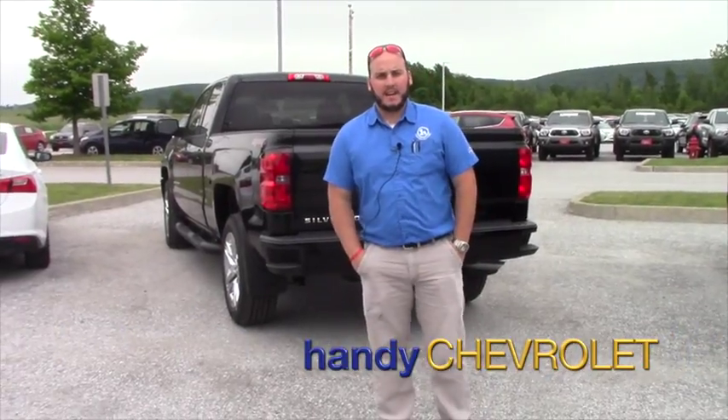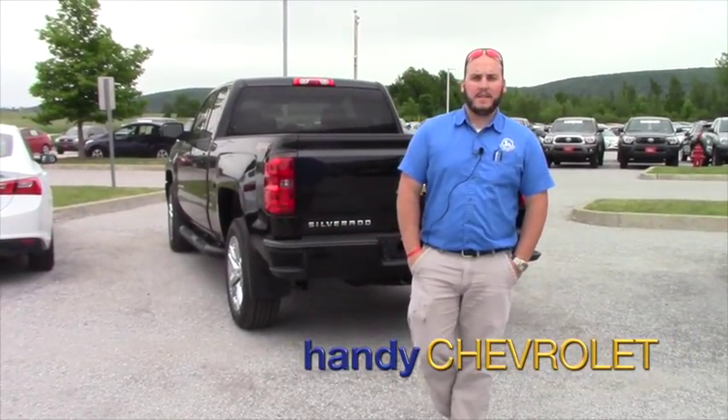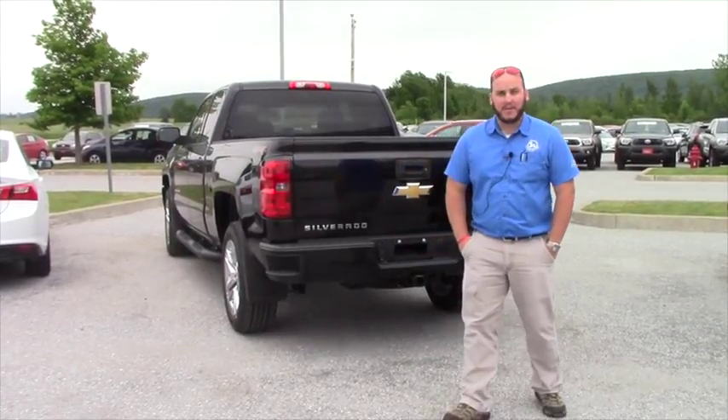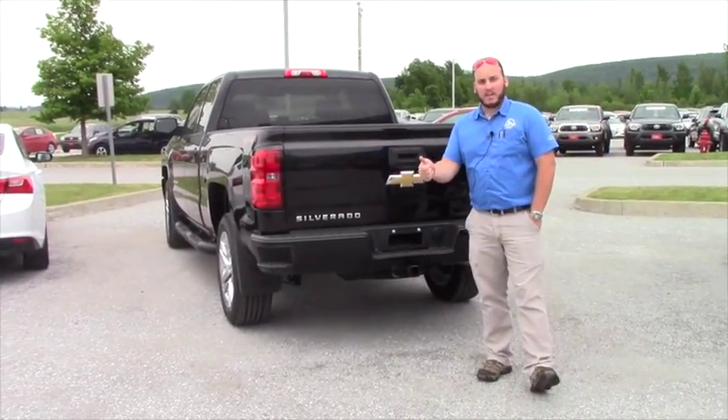Hey David, Seth here at Handys. Just wanted to send you this quick email with the video so that way you can see what the truck is that we're pricing you on. It finally came in, so it's on the ground.